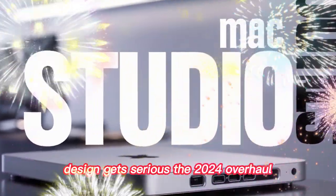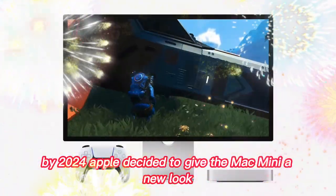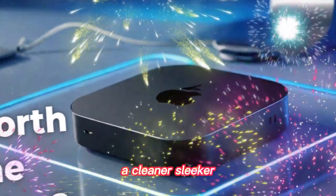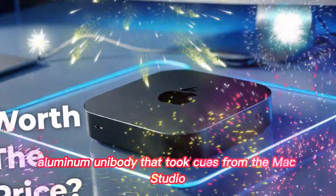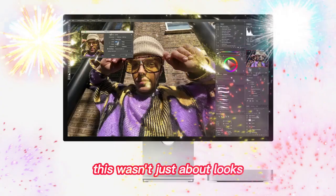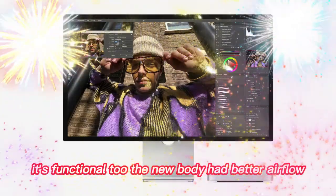Design gets serious — the 2024 overhaul. By 2024, Apple decided to give the Mac Mini a new look: a cleaner, sleeker aluminum unibody that took cues from the Mac Studio. This wasn't just about looks — it was functional too.